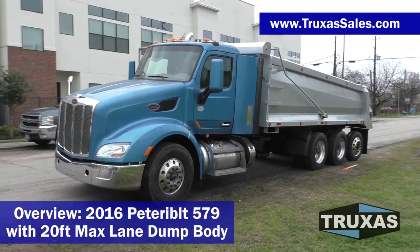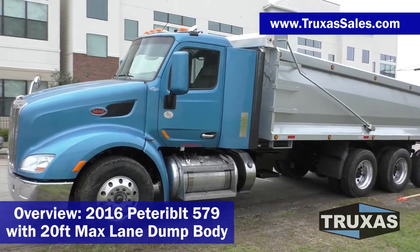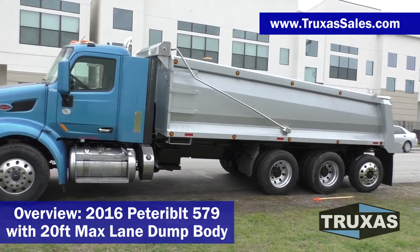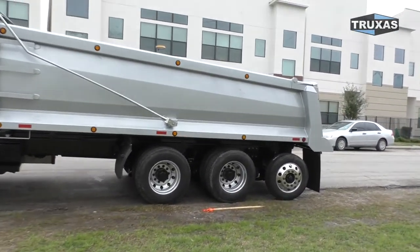This is Shea with Trucks of Sales, here today looking at this 2016 Peterbilt 579 dump truck with a 20-foot Max-Lane dump body from Hall Lane Manufacturing with the rear lift axle on it.